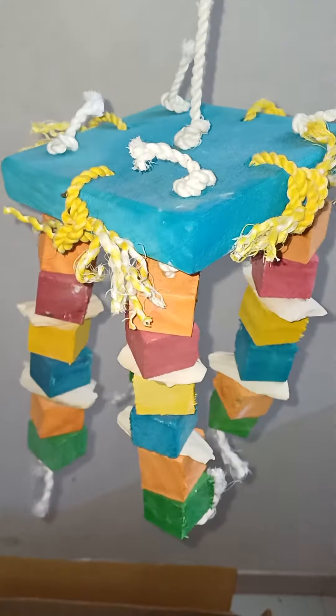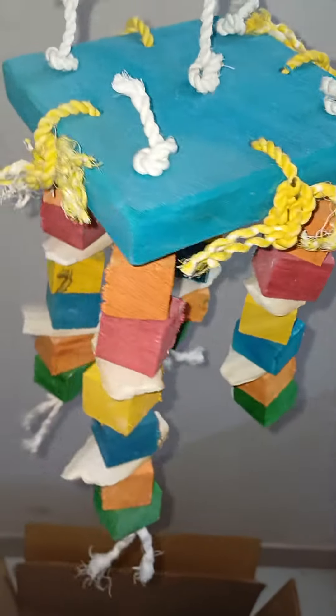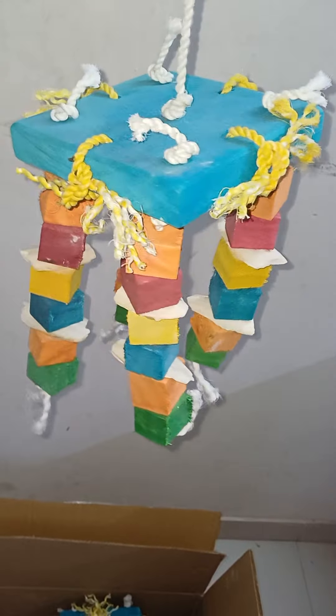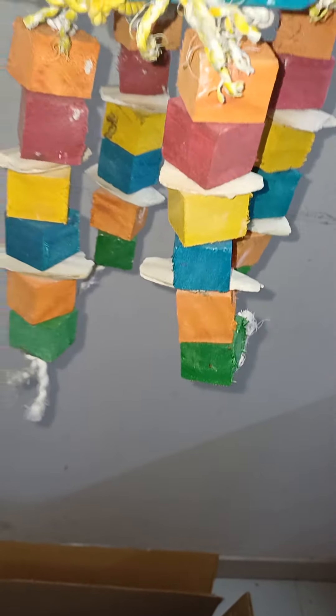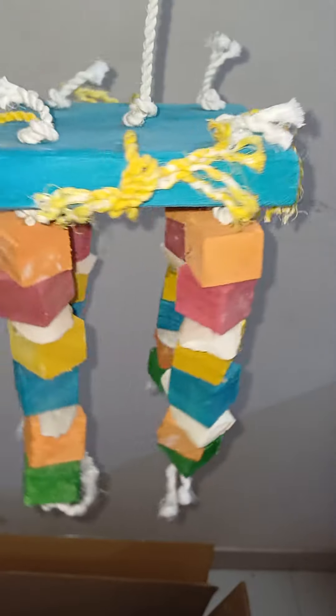It is good for their beaks, for the conditioning of beaks and for the wear and tear of their beaks, so it is a very useful toy for birds. It is suitable for grey parrot, macaw, amazons, eclectus, sun conures — all medium and big size birds.